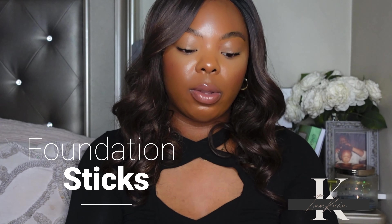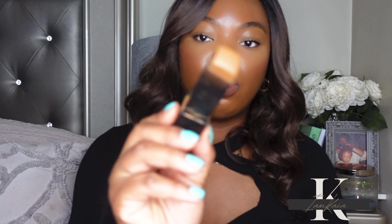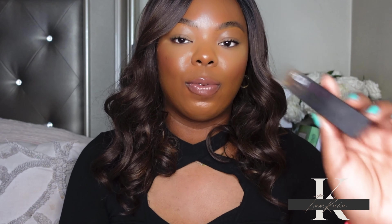The last category is stick foundations, and I have two to mention. The first one is from Huda Beauty — this is the Faux Filter Stick Foundation. I have shade 500G Mocha, which is a decent match but pulls a little olive on me. I actually prefer shade 455 Chocolate Mousse as a better match. Stick foundations are perfect for days when you're in a rush — you can just apply it to your face, blend it out, and go.